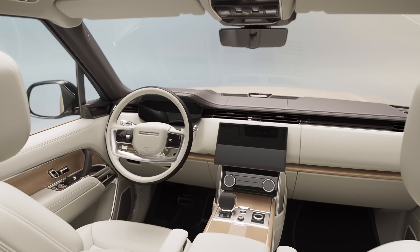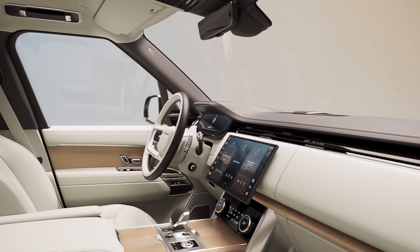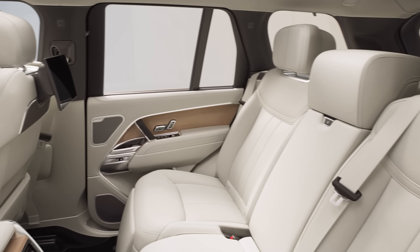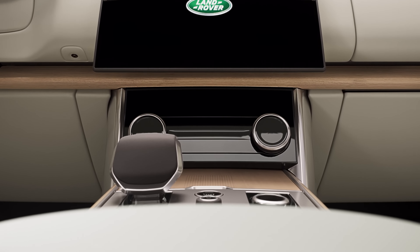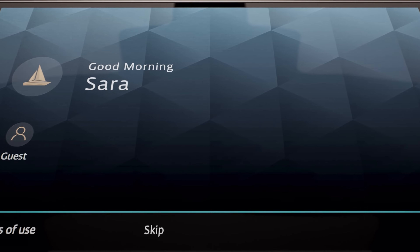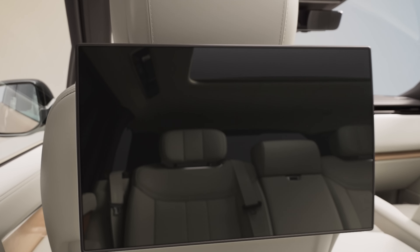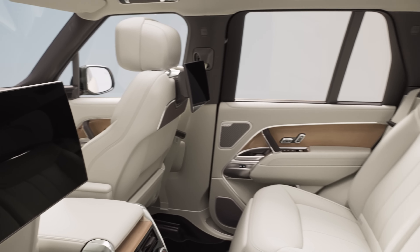Inside, the cabin is luxurious and features high-quality materials like leather and wood. The front seats provide 24-way power adjustments, heating, cooling, and massage functions, while the rear seats also offer power adjustability and executive-class features. The 2024 Range Rover is equipped with advanced infotainment and safety features, including a standard 13.1-inch touchscreen with navigation and media controls. Rear passengers have their own touchscreens for climate and entertainment control, and the SUV also includes driver assistance features for safety.